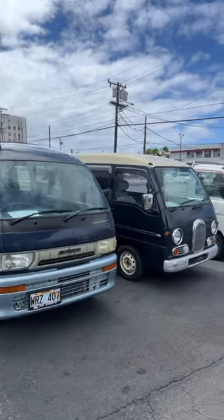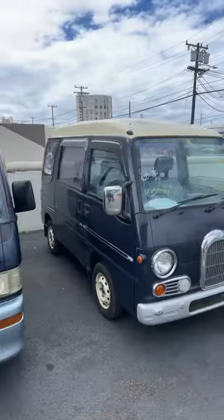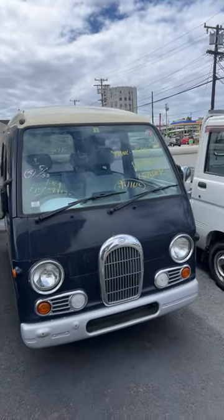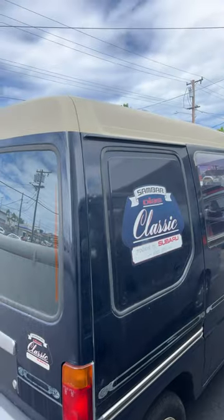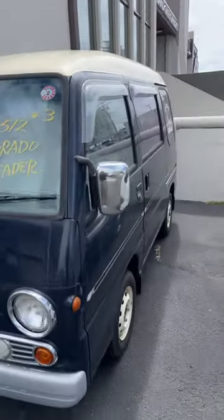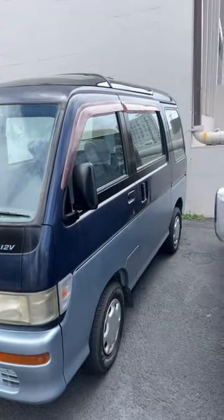I'm gonna show you guys four K-vans in this video and I want you to comment below which one you like the most. First we have the Subaru Sandbar Classic — it has that iconic front end, cool decals, and nice two-tone paint. So this is option number one.